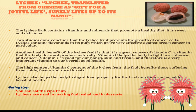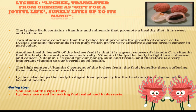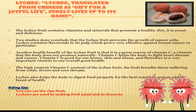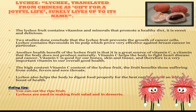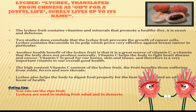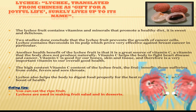Lychee contains vitamins and minerals that promote a healthy diet. It is sweet and very delicious. Another health benefit of lychee is that it is a great source of vitamin C. The high vitamin C content of lychee benefits those suffering from colds, fevers and sore throats. Vitamin C helps the body fight heart disease and cancer.